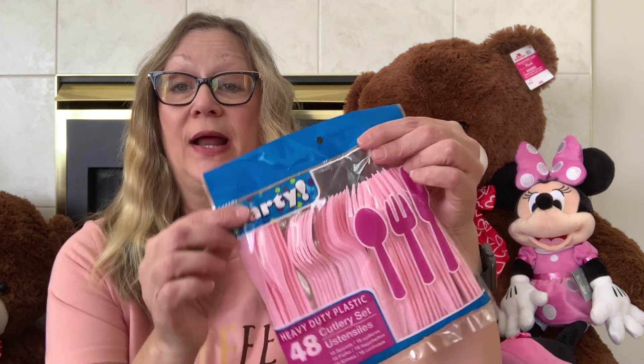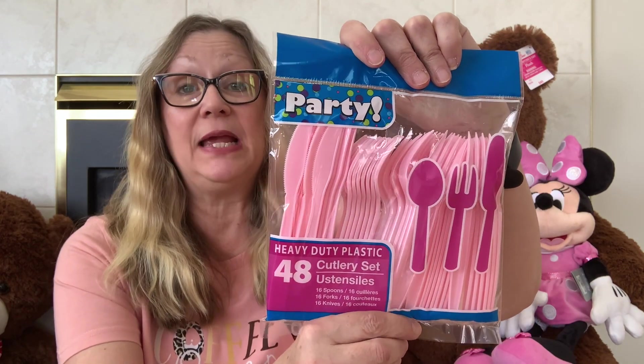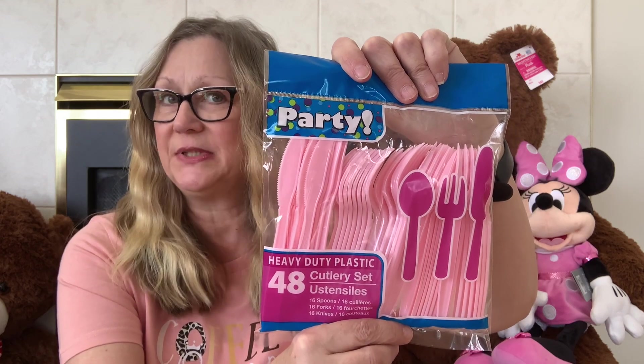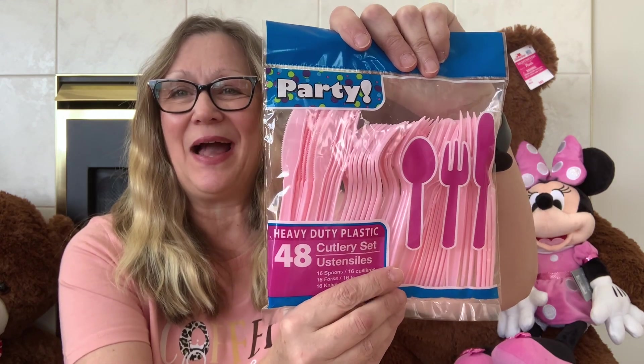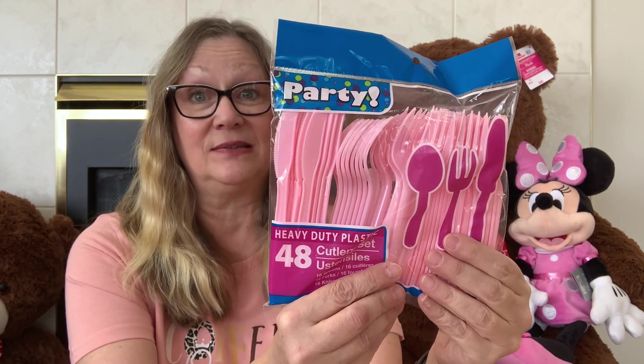We seem to always run out of forks, so I've got some plastic forks just to keep on hand for when they are all in the dishwasher but the dishwasher is empty. So here are some pink knives, forks, and spoons — you get 48 pieces in here.